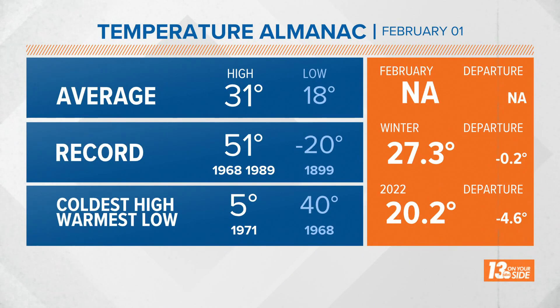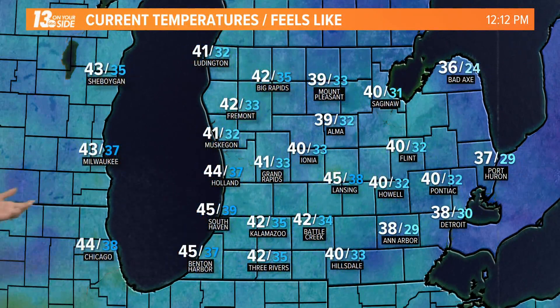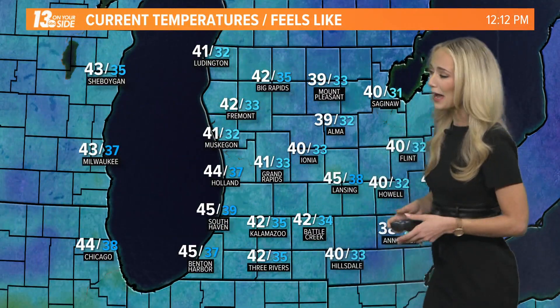It's really unusual for it to be February 1st and for me to be saying that there is rain in sight. Typically our average high temperature for this time of year is about 31 degrees. That is not the case today — we are already sitting at 41 degrees for your lunchtime hour.